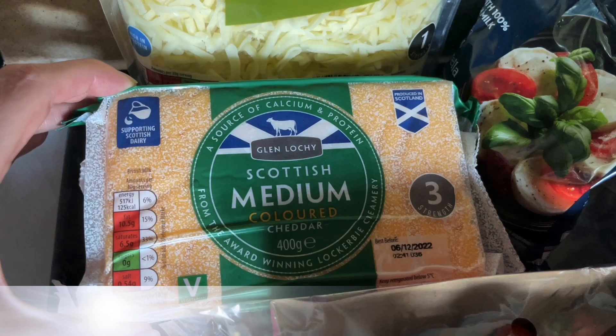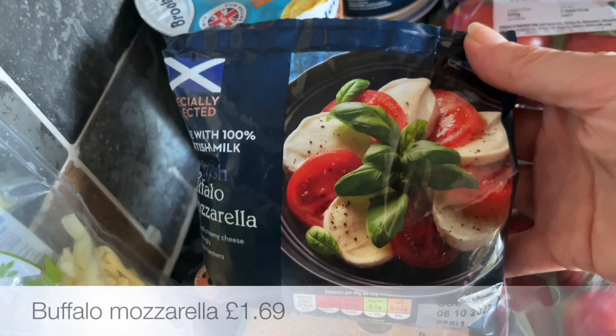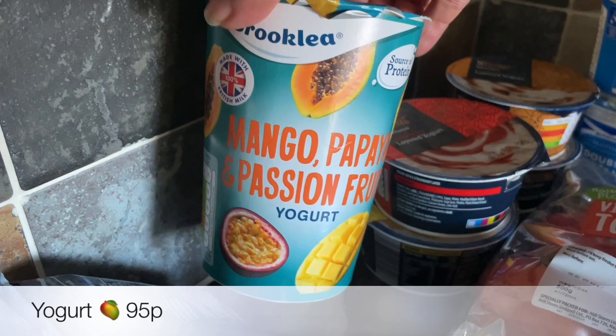So I got my usual cheese — a big block of cheddar, that's a 400g block. It's really good value when you compare it to the grated. I also got some grated mozzarella and a ball of buffalo mozzarella as well.